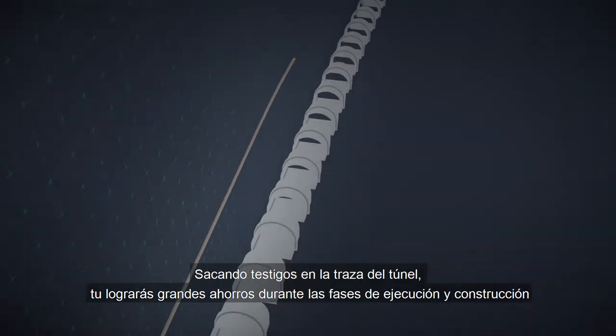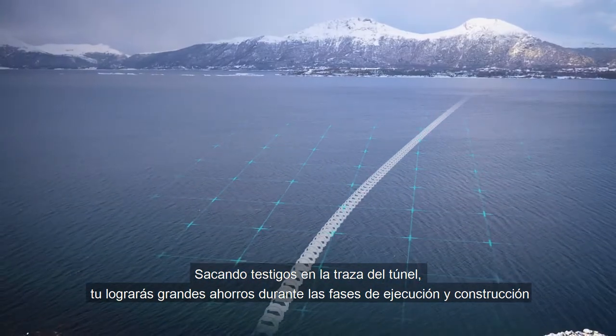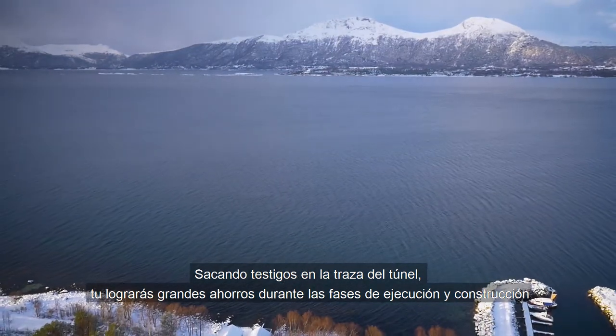By doing core drilling, you can save the tunnel project lots of money when it comes to the actual execution and construction works.